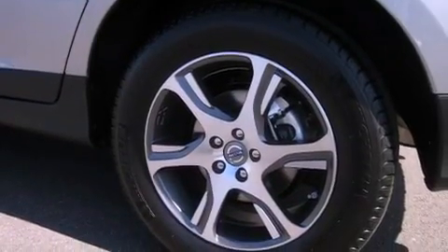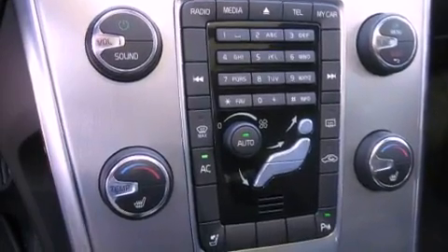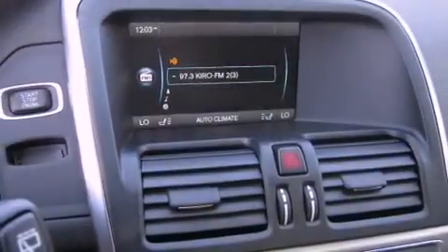The following features are also included: a low tire pressure indicator, memory settings for the seat's positions so you can recall your favorite alignment with the push of one button, a power rear tailgate release, and leather seats.